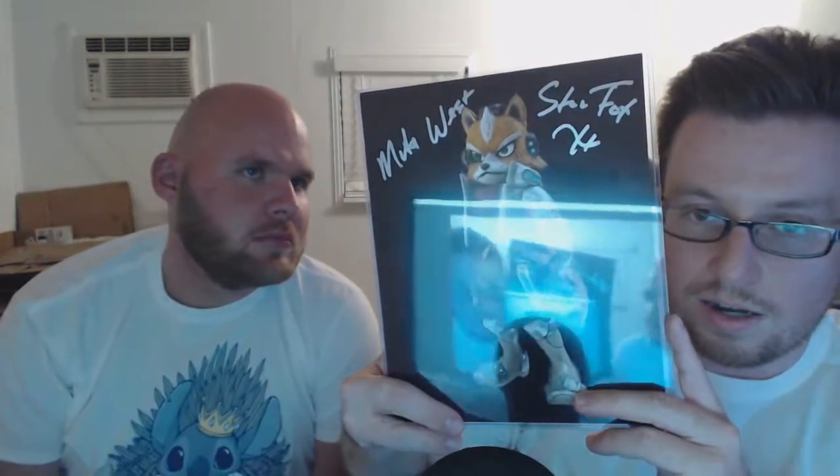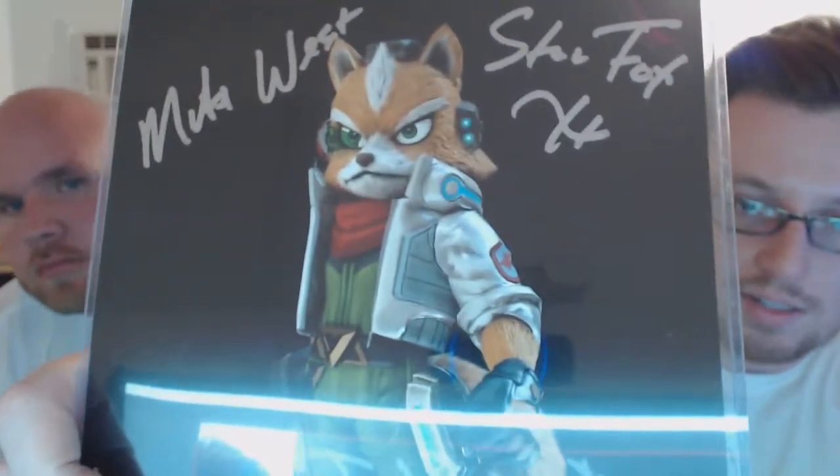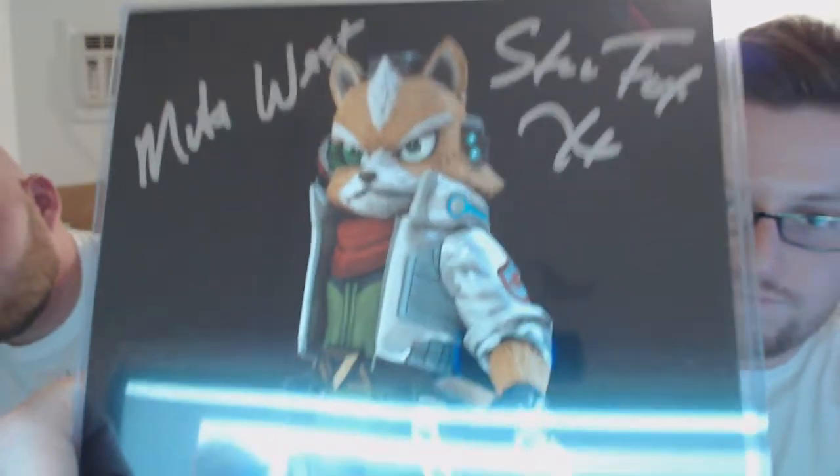It's got a certificate of authenticity on the back, which is a really cool touch. The face is super detailed — like 4K-level detail, just awesomeness. Mike West is the voice of Fox McCloud, so there's a Star Fox component here too.